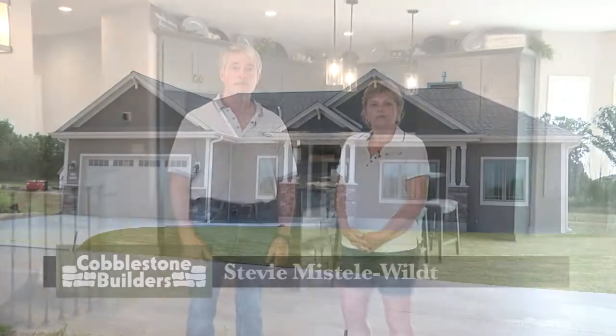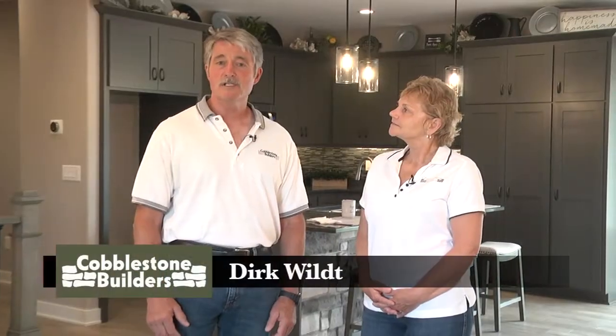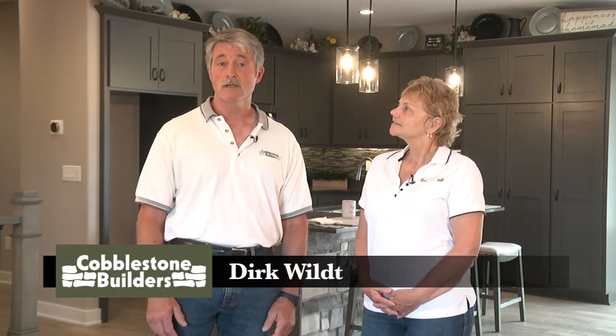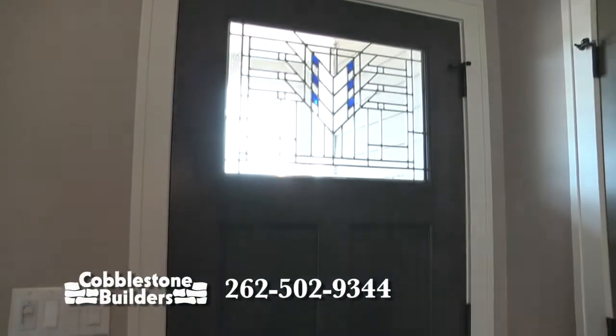Welcome to Talkin' Construction. Today we're showing you our new model, the Freedom III, located in the Cobblestone Metal Subdivision in Jackson. This home is 1,751 square feet. It's a three-bedroom home with two bedrooms on one side and the master bedroom on the other side.